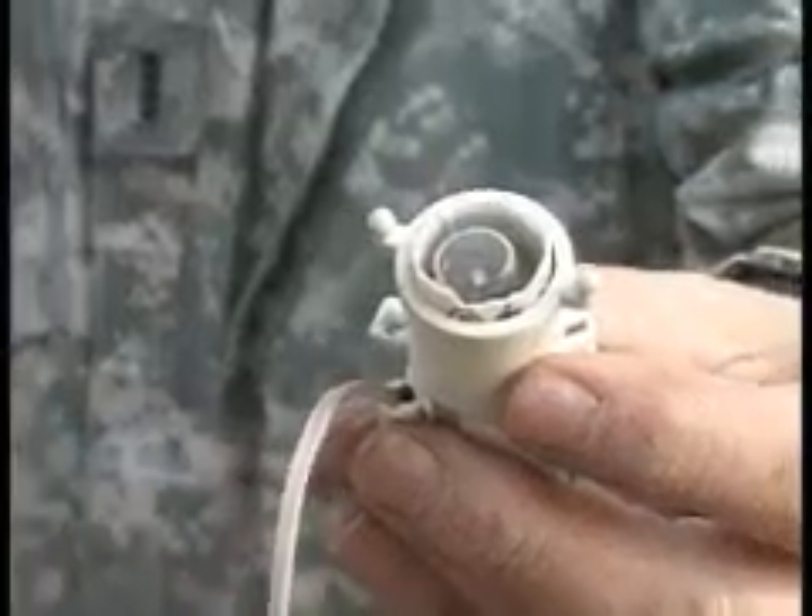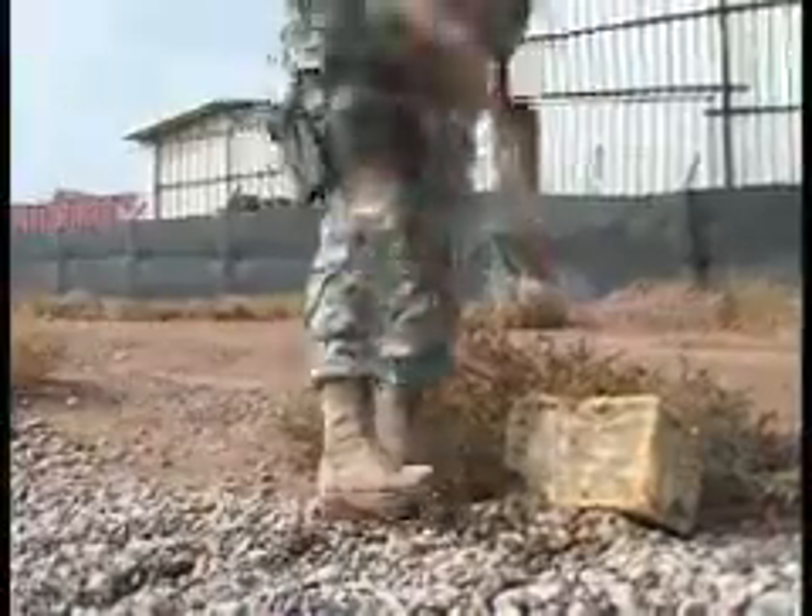The purpose of the IED training here at JVB is to give soldiers, airmen, Coast Guardsmen, and all military personnel an idea of what to expect and what to look for to protect themselves and their equipment from counter IEDs.